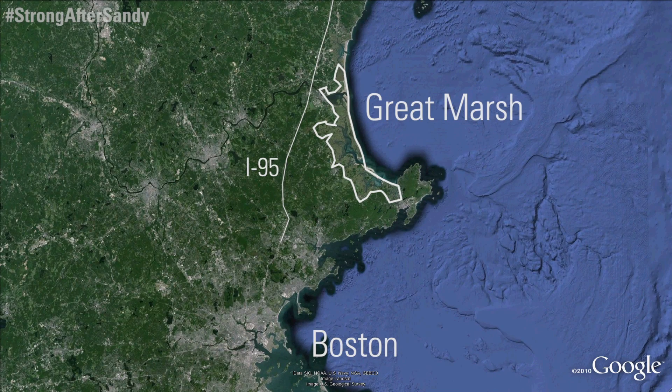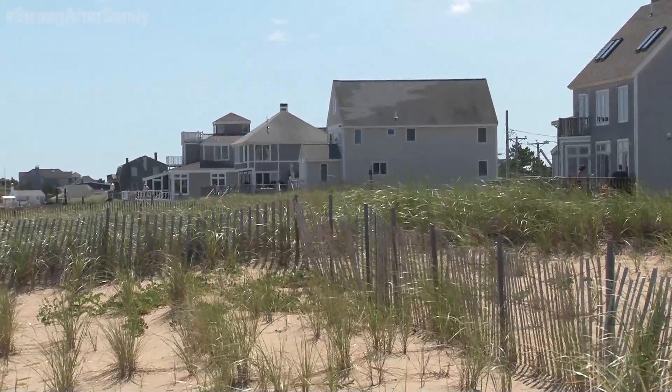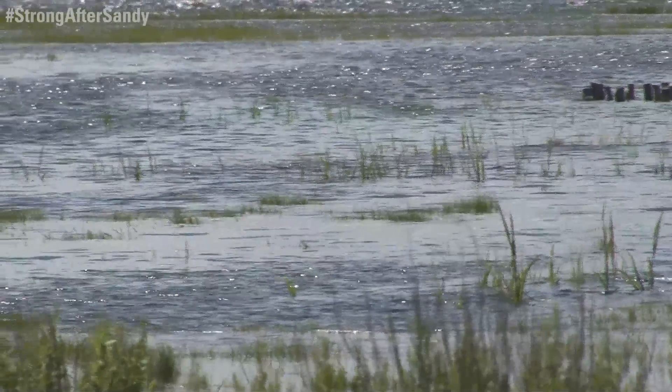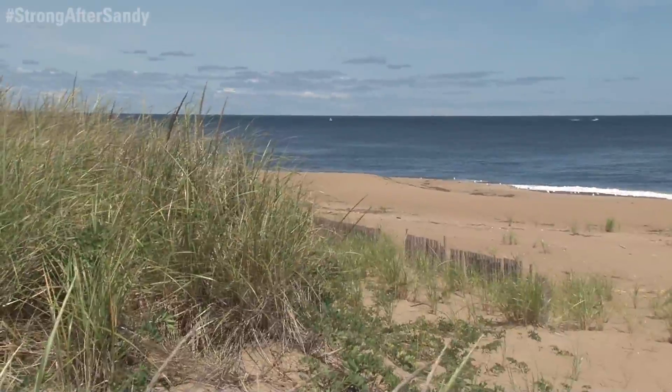We have recognized for a while the threat of sea level rise and storm surges because we're in a coastal area and we are vulnerable. Both the natural habitats are vulnerable and the human infrastructure is vulnerable. The Fish and Wildlife Service and the Department of Interior are investing a lot of money into these restoration projects. With this project, we're hoping to make the entire salt marsh system and dune system more resilient so that it will preserve the treasures that we have in the Great Marsh.